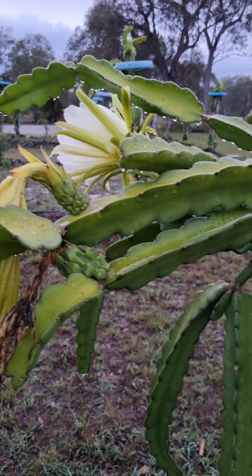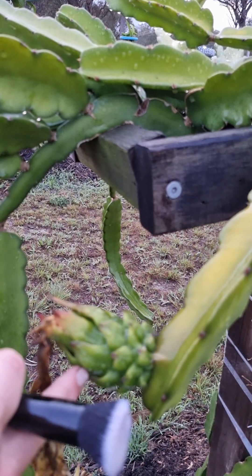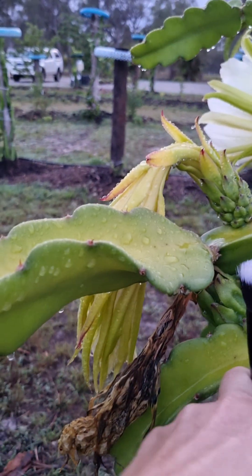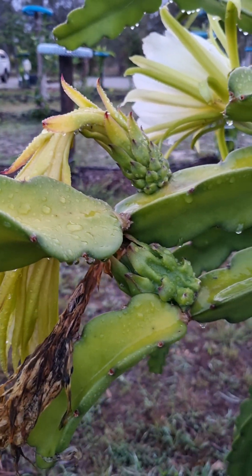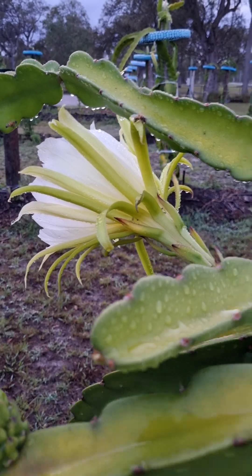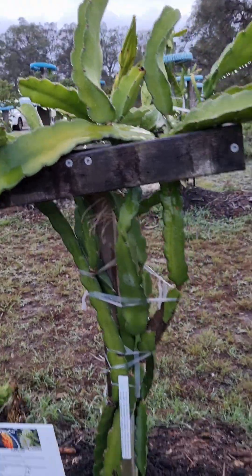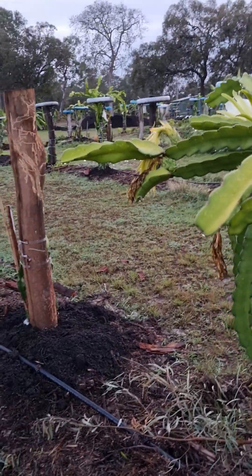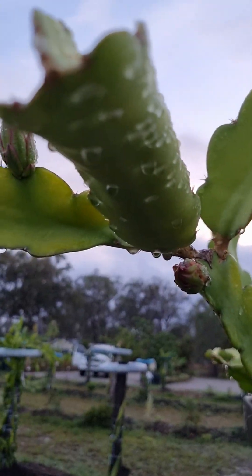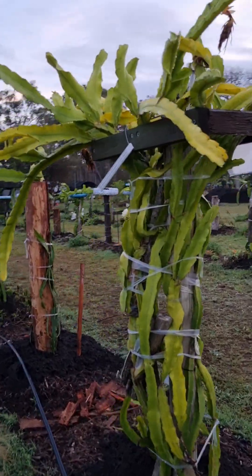You can see we spray with liquid potash every two weeks so we get successive flowers and buds. We've got this one here which is turning into a fruit. This flower would have flowered first, then this one a week later, and then this one a week later. So we get successive buds on all of our plants due to spraying with liquid potash. We've also got Delight budding.